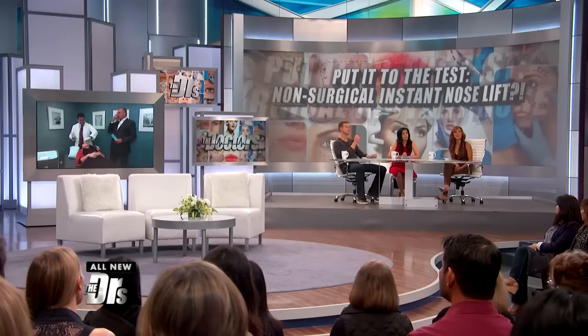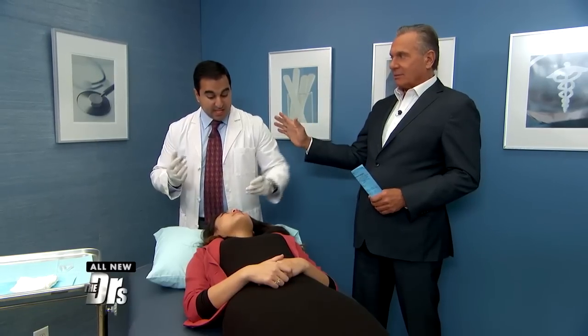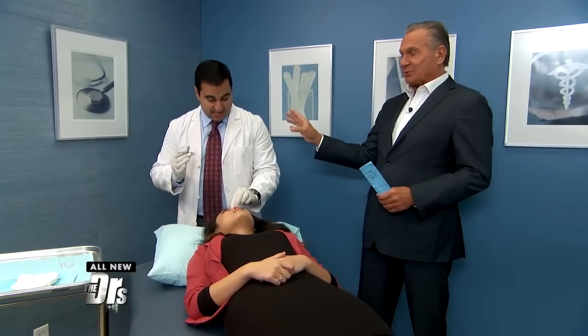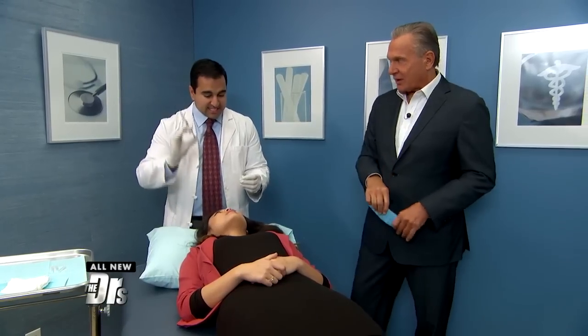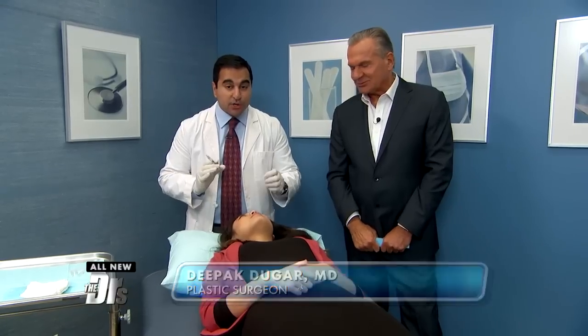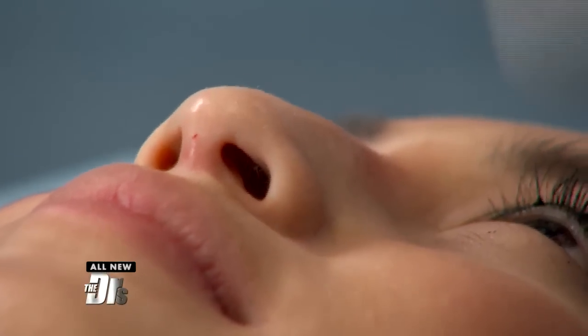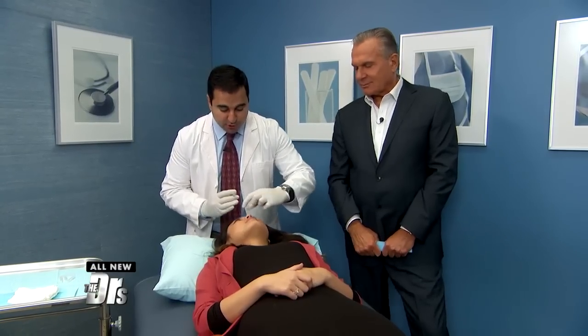Dr. Dugar is doing some plumping, raising above and below the hump to straighten the profile. Part of lifting the tip also smooths out the profile — by putting a little bit of filler above and below the bump, the tip of the nose looks lifted and the profile looks smooth. By doing both, you get the best effect and achieve the highest result.